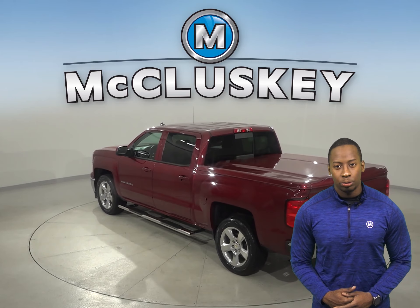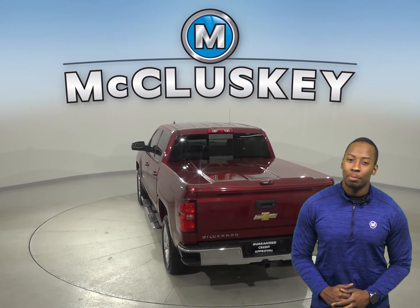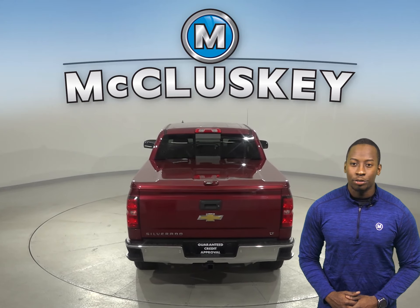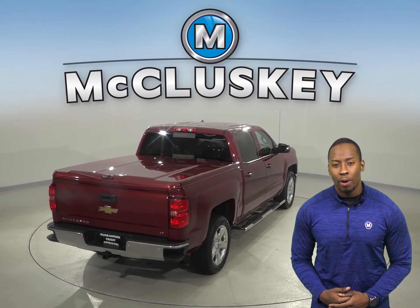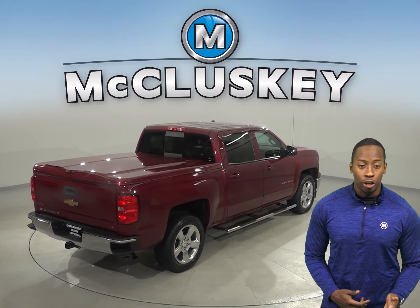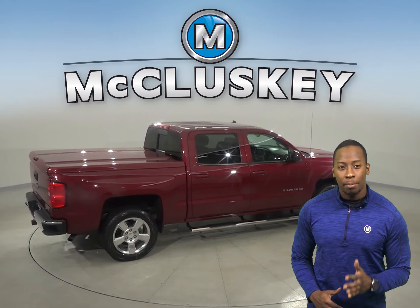The remote vehicle start is available as well. There's also a backup camera, and you'll never be surprised by a flat tire thanks to the low tire pressure warning system. As for entertainment, this Chevrolet Silverado has AM/FM radio along with a 6-speaker sound system and Sirius XM available radio.